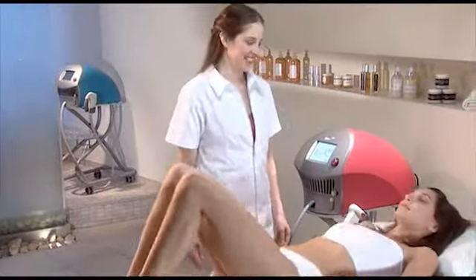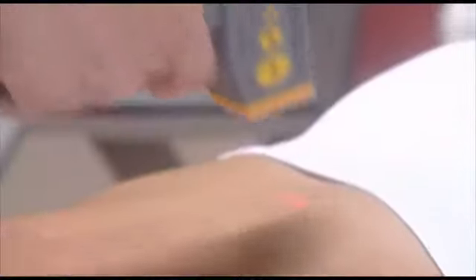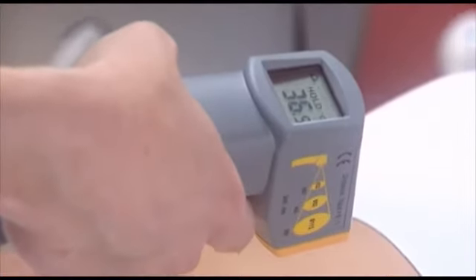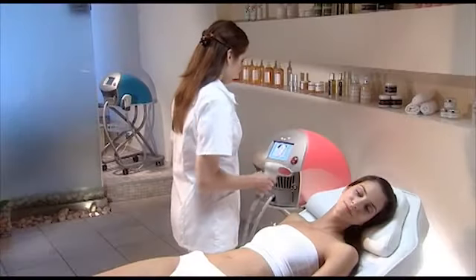Have your client recline on the treatment bed and spray the treatment area with lubricating oil. Measure the baseline skin temperature using the laser thermometer provided. You are now ready to begin. The interactive color display with preset parameters makes operation simple.